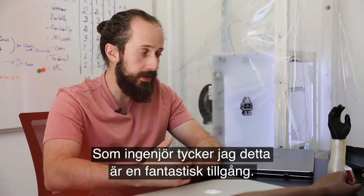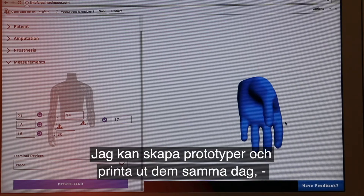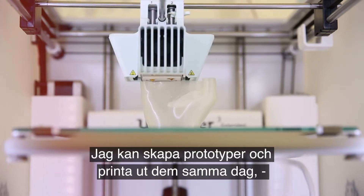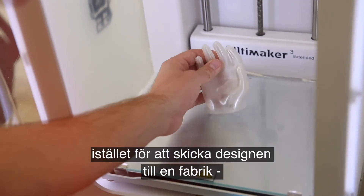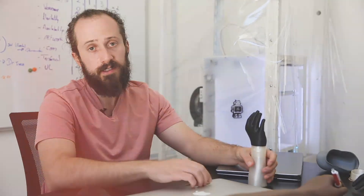As an engineer, this is an incredible resource because I can prototype something, send it to the printer, and potentially print it the same day, rather than designing it, sending it out to a fabrication facility, and waiting for that lead time to come back. So we can work much more efficiently.